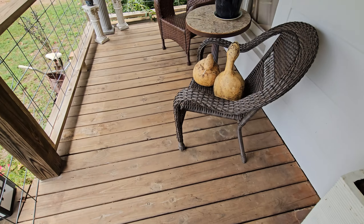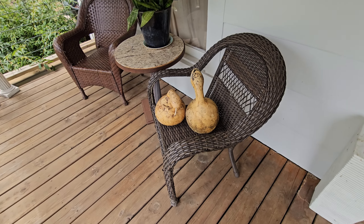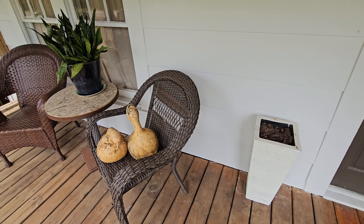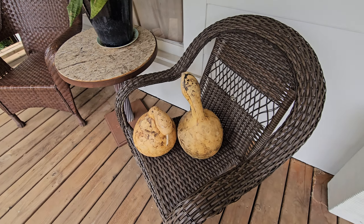Good morning, everyone! So I decided today's the day we're going to decorate the porch for fall. We picked up some pumpkins yesterday, and yeah, it's time. So excited.